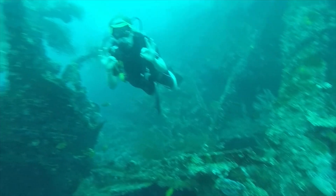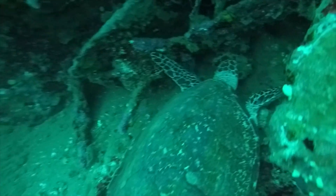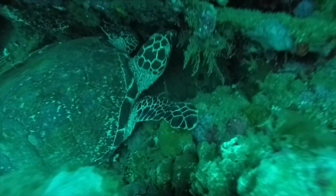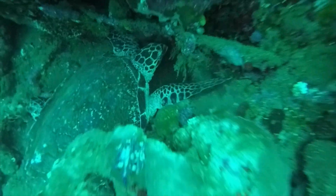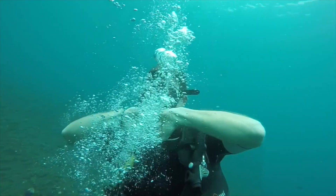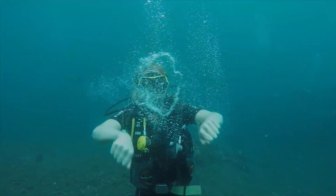I think it's a hawksbill turtle. What an incredible way to end our dive. Look, it's munching on the algae. That is really special. Well, it's time for us to surface. Bye turtle! Thanks for joining us. Bubbles from me! And bubbles from me. See you soon!